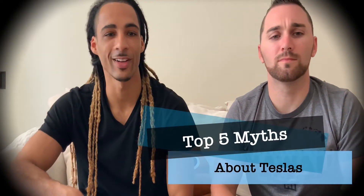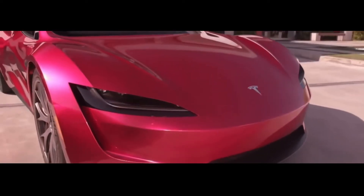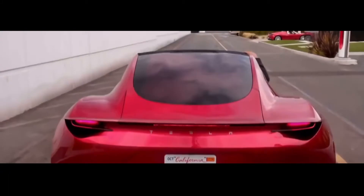Welcome back to the channel. I'm here with Adam and we're here to talk about the top five misconceptions about Tesla.